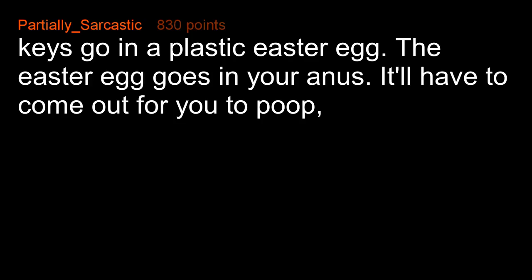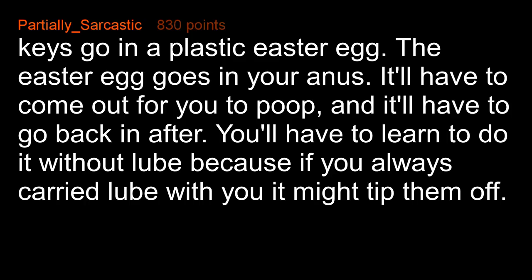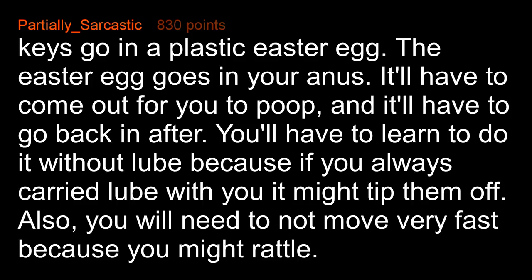Keys go in a plastic Easter egg, the Easter egg goes in your a**. It'll have to come out for you to poop and it'll have to go back in after. You'll need to learn to do it without lube because if you always carried lube with you it might tip them off. Also, you will need to not move very fast because you might rattle.